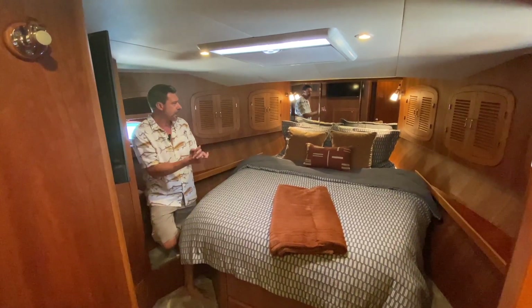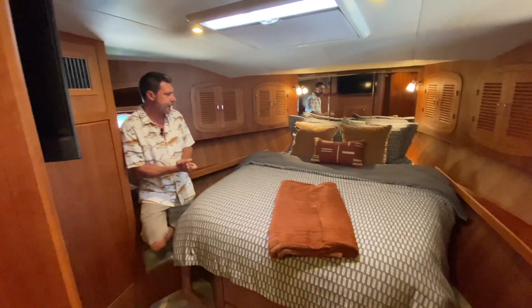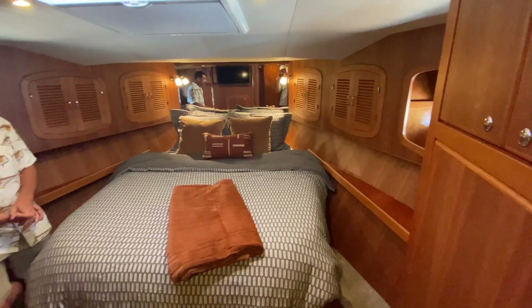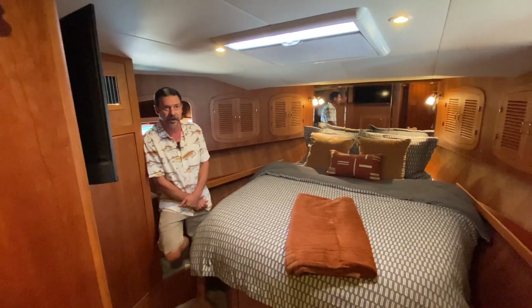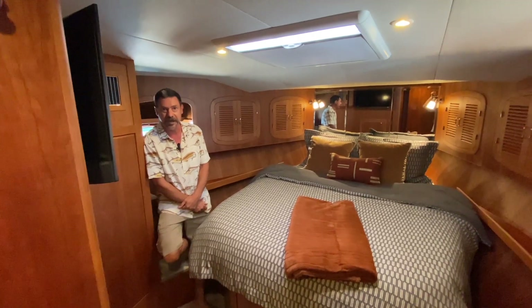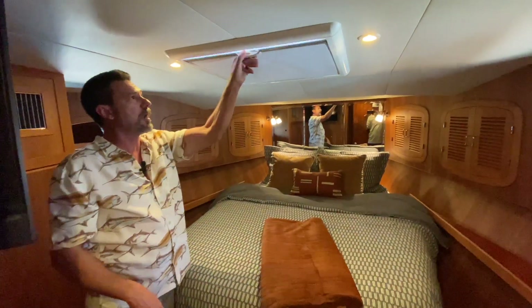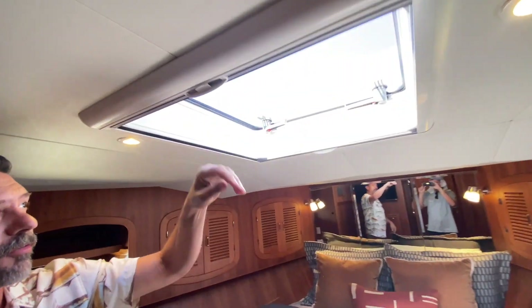I'm in the master — nothing terribly different from past boats, but this is a really really pretty master. Nice big queen berth. I think the owners did a really nice selection with their colors: the grays along with the nice deep dark cherry wood. We've got an opening hatch — we're in dark-out mode, we can go to screen mode, or if we want to get a little fresh air...